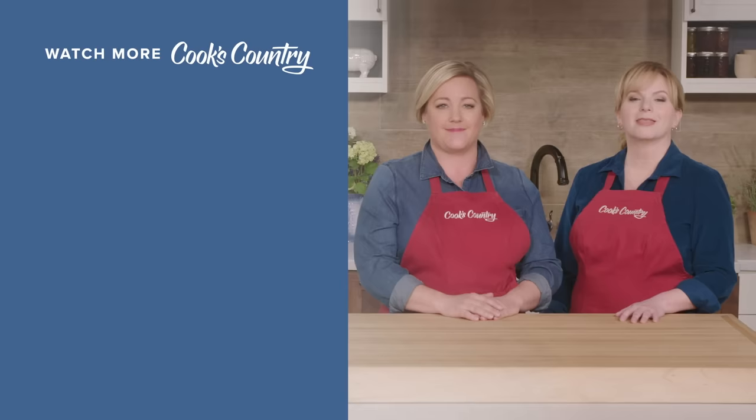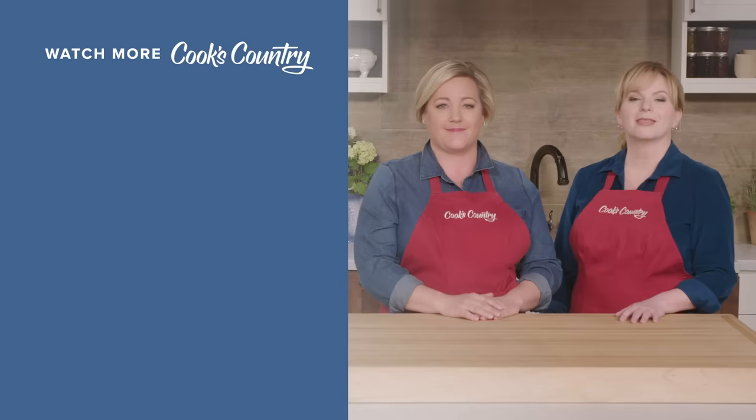It's a clear winner: the OXO Good Grips Nonstick 12-inch Open Fry Pan for $39.99. Thanks for watching Cook's Country from America's Test Kitchen. Leave a comment and let us know which recipes you're excited to make, or just say hi. You can find links to today's recipes and reviews in the video description. Don't forget to subscribe to our channel.